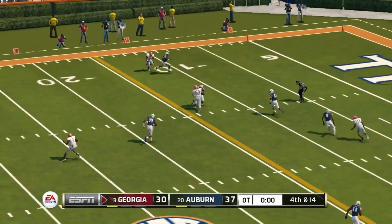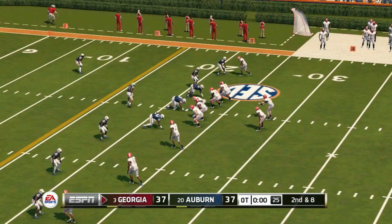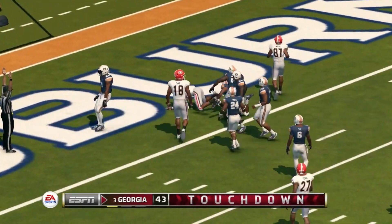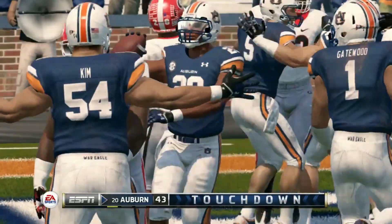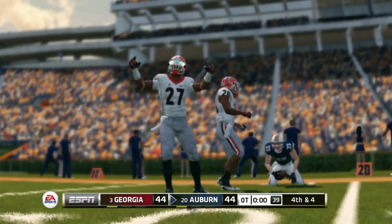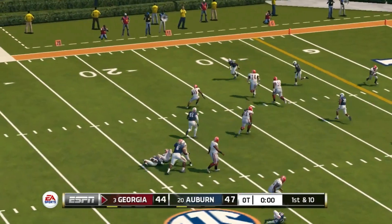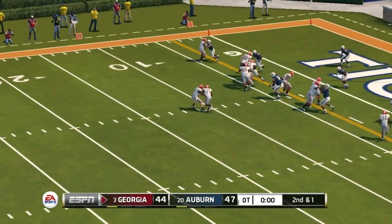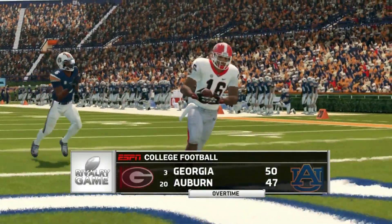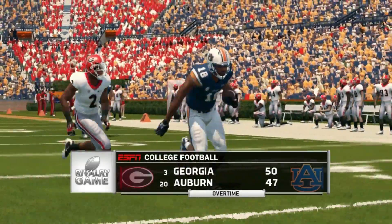First overtime — Auburn runs it in for the touchdown. On fourth and 14, Jake From delivers a clutch throw to keep Georgia alive, and they run it in to tie. Second overtime — Jake From completes it for a touchdown, Georgia scores. Auburn answers to force a third overtime. Third overtime — Gatewood completes a pass short of the first down and they settle for a field goal. Auburn up by three. Jake From hits a screen pass down to the five, then keeps it on the option and runs it in for the walk-off touchdown. Georgia wins on the road in triple overtime — a heartbreaking loss for Auburn.